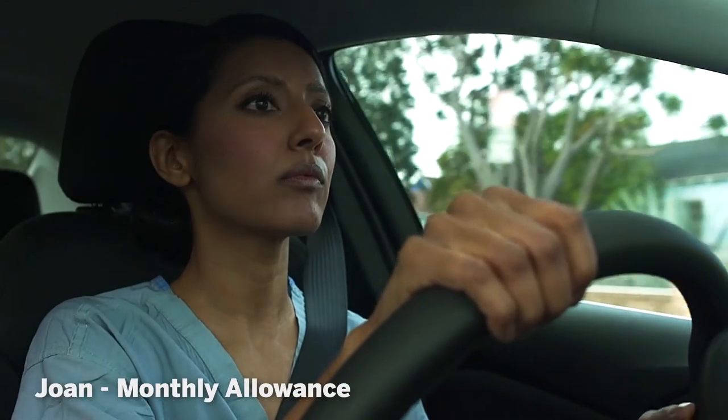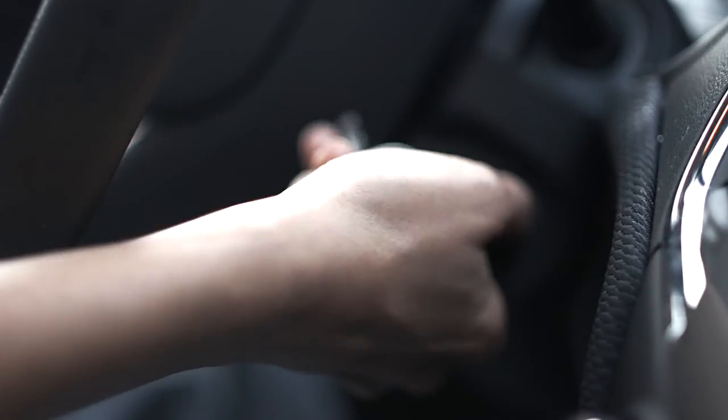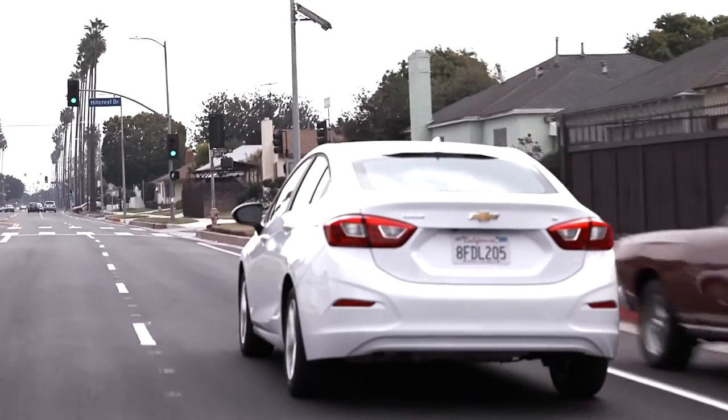Let's look at a typical example of each methodology. For example, a home health care nurse — I'll call her Joan. She gets a flat allowance of $800 per month to reimburse her for the cost of driving her mid-sized sedan around 15,000 miles per year.